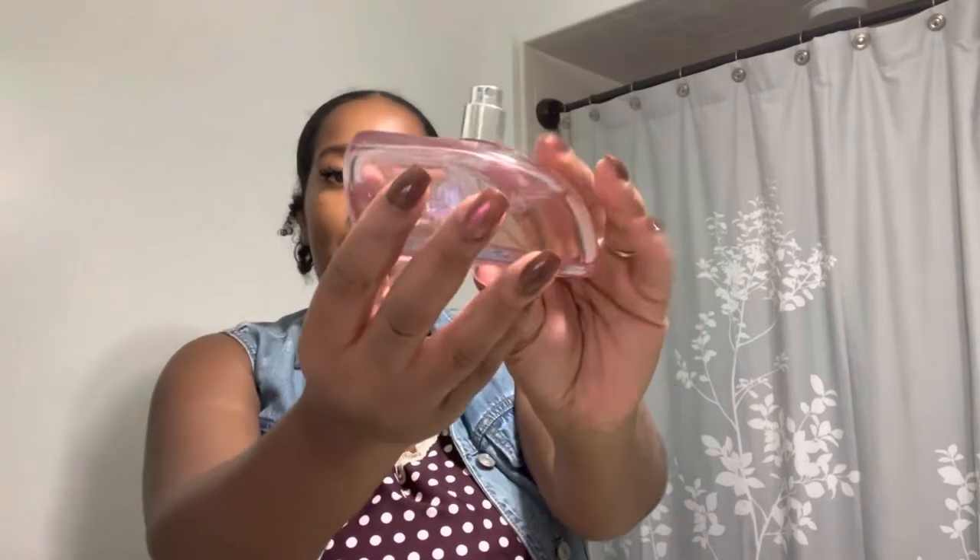Second fragrance — I lost the top, but this is Delicious Cotton Candy by Gail Hayman. As you can see, this one gets used! This is basically pink sugar to me — pink sugar without the licorice note. It's more like a fresher, sweet, florally, fruity fragrance. It's very pretty. On my skin I easily get about five and a half to six hours, and I still smell it on my clothes the next day.